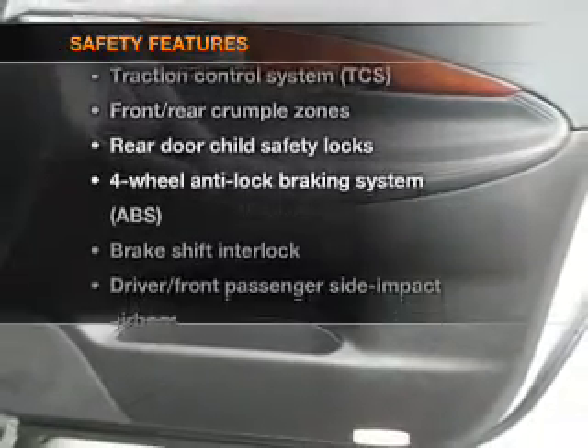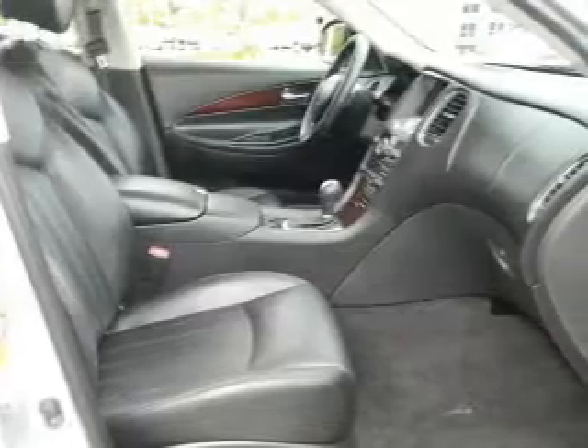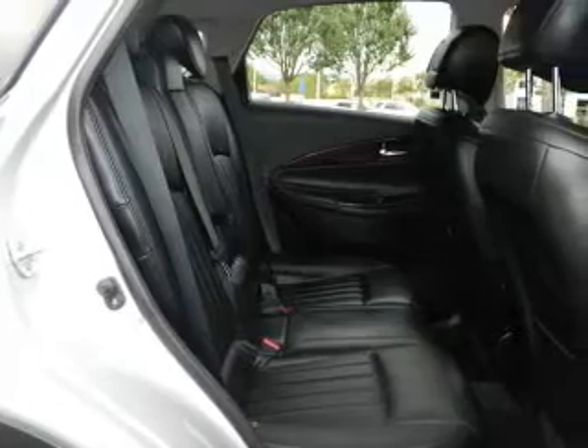If safety is a high priority, rest assured knowing that these top safety components are included: passenger airbag, traction control. Call today to schedule a test drive.